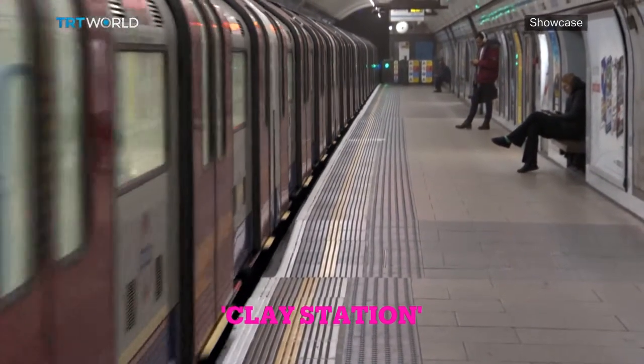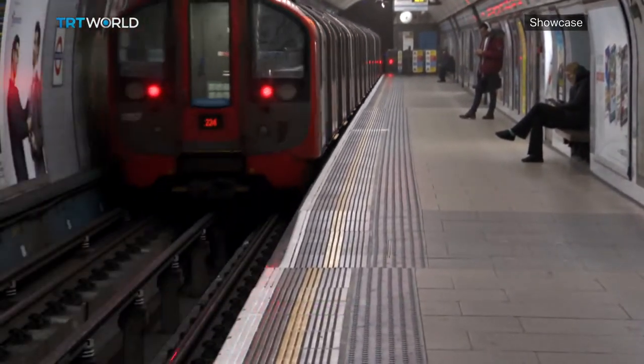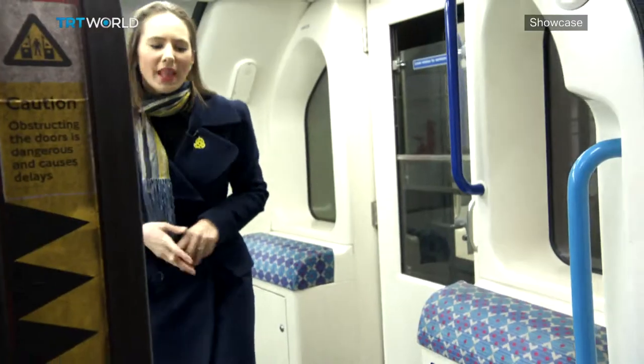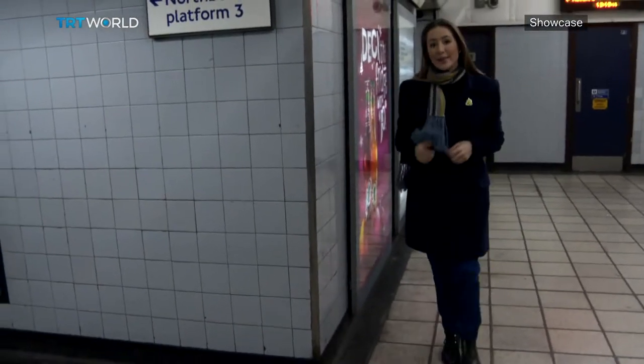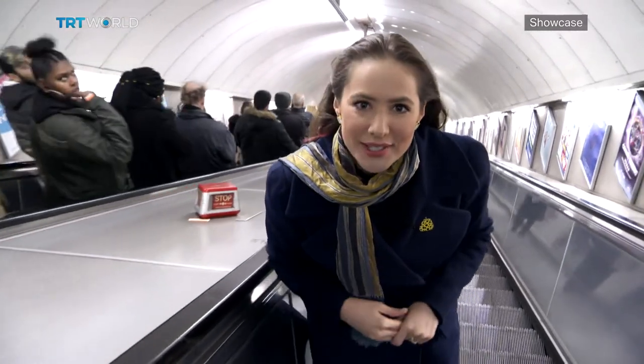It may not look like it at first glance, but London's underground has been getting arty. Getting off at Seven Sisters Station, 10 kilometres away from the heart of London, this area feels very different. It's an area that saw a lot of shops shut between the 1970s and the early 90s. But in 2012, the council started a regeneration, and part of that regeneration is an art project just outside the station.